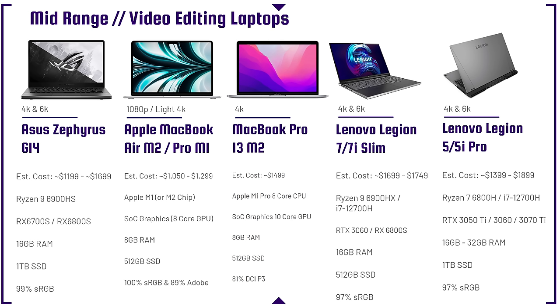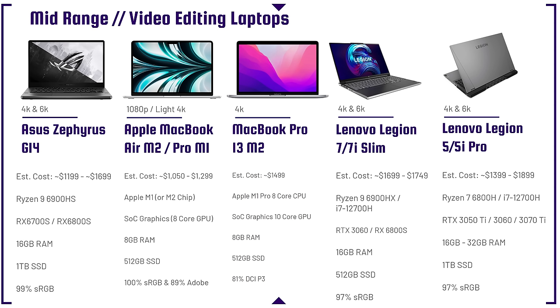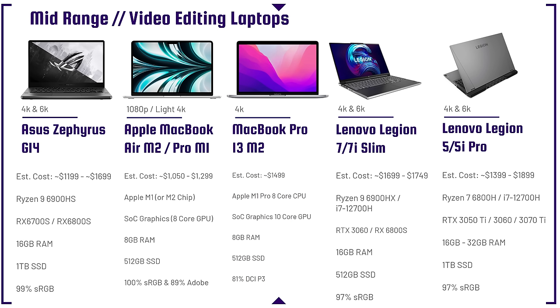The Apple MacBook Air M2 and MacBook Pro M1 are good for 1080p and light 4K at a similar price point. For stronger 4K video editing, I'd recommend the MacBook Pro 13 M2 — it has two fans versus the Air's one fan, so it can sustain more performance without thermal throttling. Personally, the best bang for buck from the Apple lineup right now is the MacBook Pro 13 M2 for video editing.